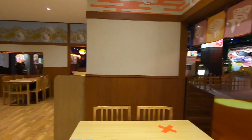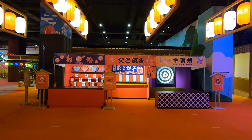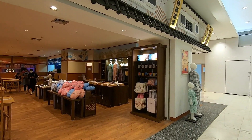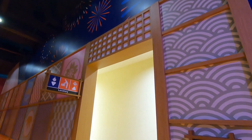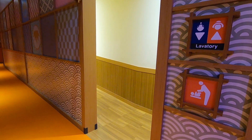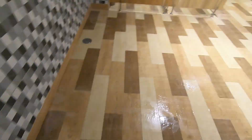Ada restoran, toko souvenir, dan toilet di dalam playground. Jadi kalau kamu kebelet pipis, gak perlu keluar dari playground.